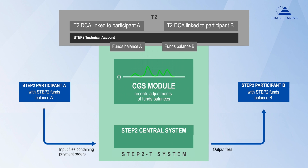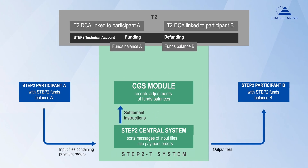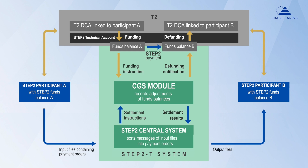This is also the balance that is reflected in the Step 2 CGS module. When a participant sends a file with payment orders, Step 2 checks if the participant has enough funds available. Participants are able to top up their funds balance by moving funds from their account in Target 2. They can do that at any point during the opening hours of Target 2 and also have the option to automate those liquidity adjustments. Bilateral settlement instructions are kept in a queue and will settle as soon as sufficient liquidity is available. Most of the time there is enough liquidity and the bilateral instructions are immediately settled, both on the debit and on the credit side.